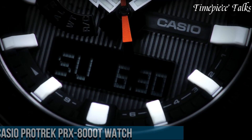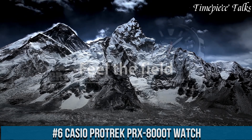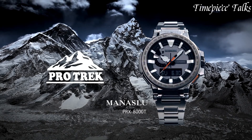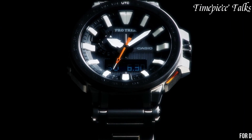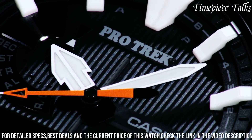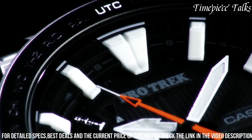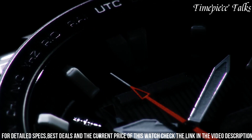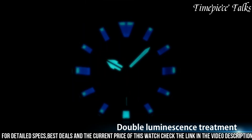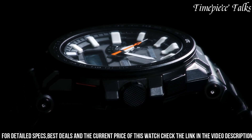Number 6: Casio Protrek PRX8000 Watch redefines adventure with its formidable blend of advanced technology and robust design. Encased in lightweight titanium, this timepiece boasts exceptional durability without compromising on comfort, making it an ideal companion for outdoor enthusiasts. Featuring a sophisticated triple sensor version 3 system, it accurately measures altitude, barometric pressure, temperature, and direction, providing essential environmental data crucial for navigating varied terrains.